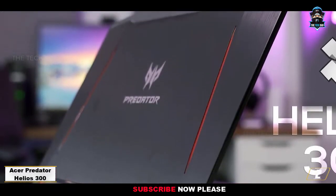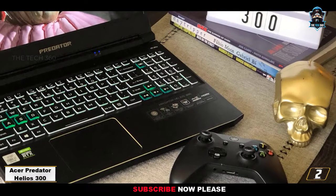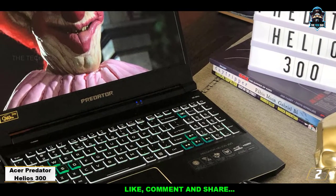Apart from the GPU, the Predator Helios 300 comes with an Intel Core i7 10th Gen Hexa-Core processor, 16GB RAM, and a 512GB SSD.